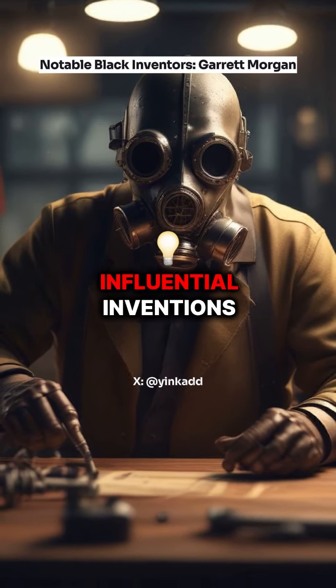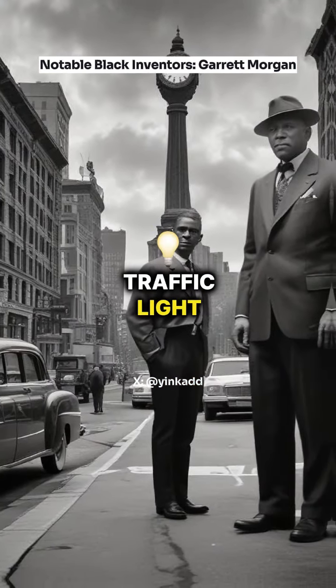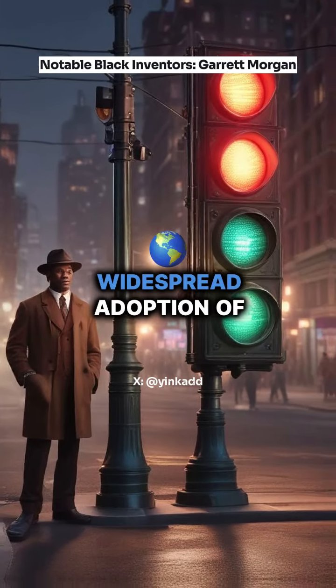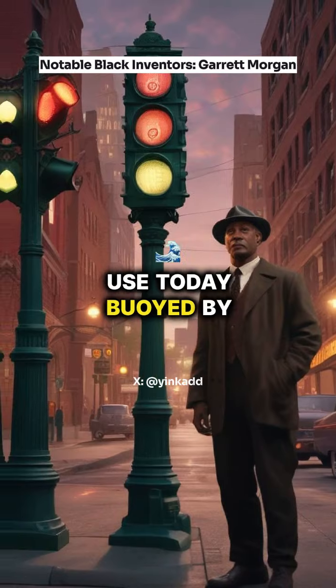One of his most influential inventions was the improved traffic light. In the 1920s, Morgan developed one of the first three-light systems, leading to the widespread adoption of the traffic lights we use today.